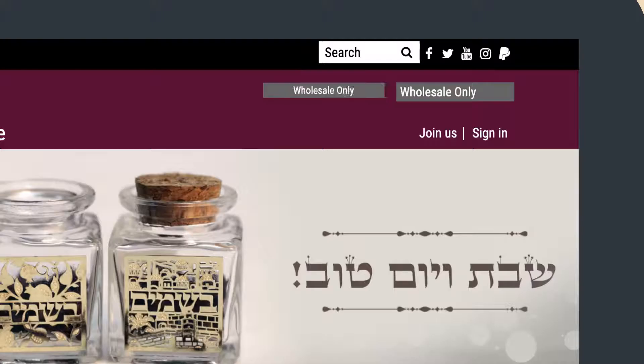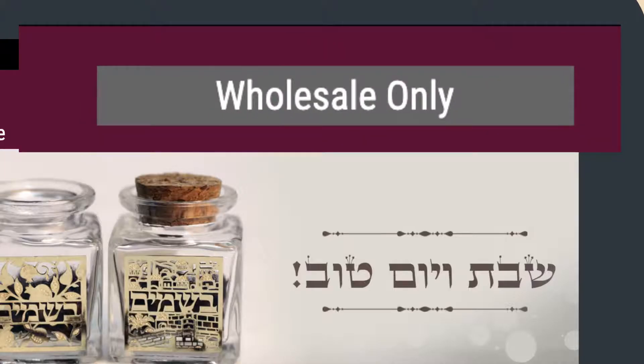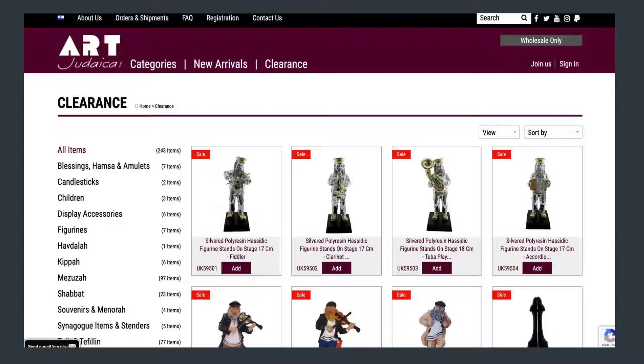The password will be received in the email. This might take a few hours. Please note, we are wholesale only. Now that you are registered, you can go ahead and place an order or just browse the website and see new arrival and clearance items.